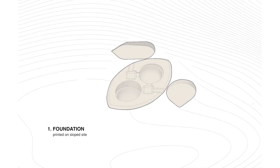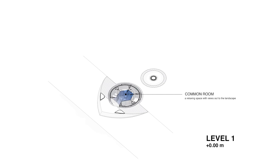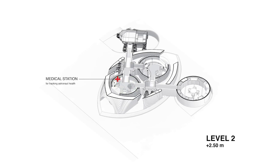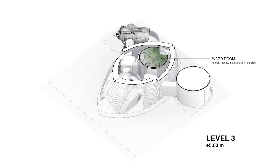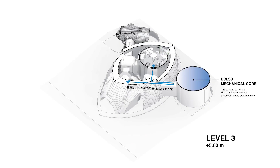Let's take a tour of the inside. The habitat is split into three main sections. Level 1 is all about relaxation and enjoying the view — you'll find the sleeping quarters and a stunning greenhouse that offers breathtaking views of the Martian landscape. Level 2 houses the laboratories and a kitchen area, where astronauts will conduct experiments and prepare their meals. Level 3 features an exercise room, ensuring astronauts can stay healthy and active during their mission.